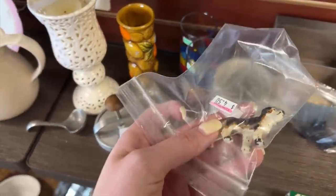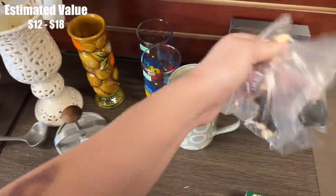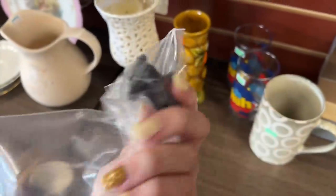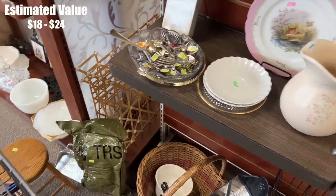This little doggy looks like it could be a Hubley — $4.50 for him. What's this one? Oh, he's got a ball — it's a Scotty with a ball. $5 for him. I might pick those up as well.